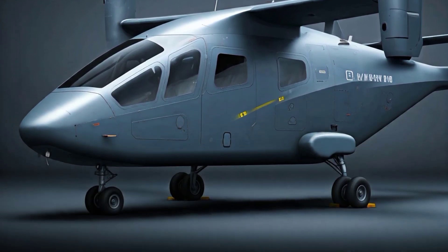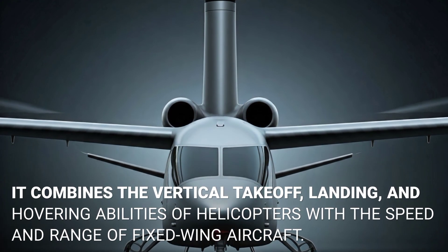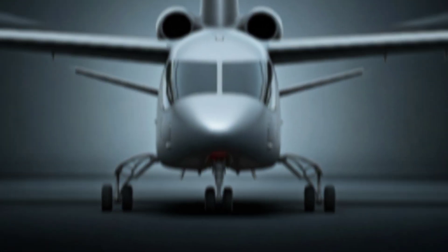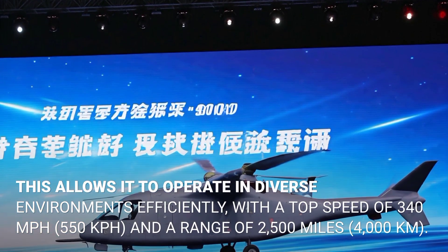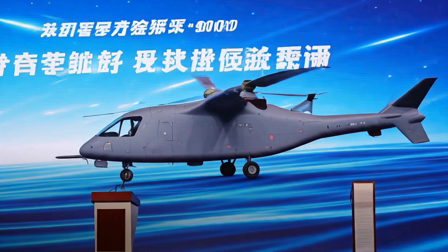How does the Laning A6000 function? It combines the vertical takeoff, landing and hovering abilities of helicopters with the speed and range of fixed-wing aircraft. This allows it to operate in diverse environments efficiently, with a top speed of 340 miles per hour and a range of 2,500 miles.